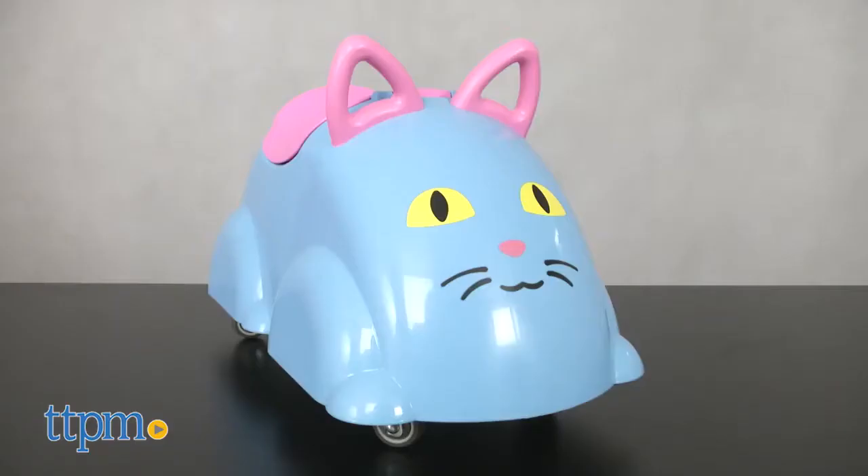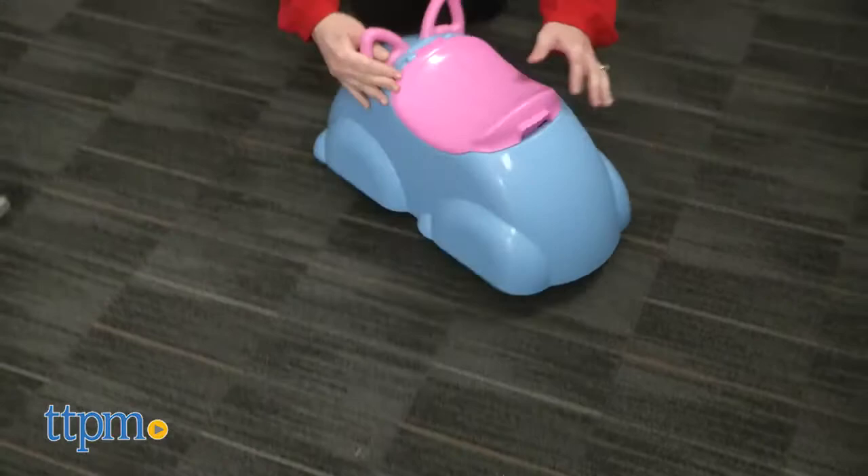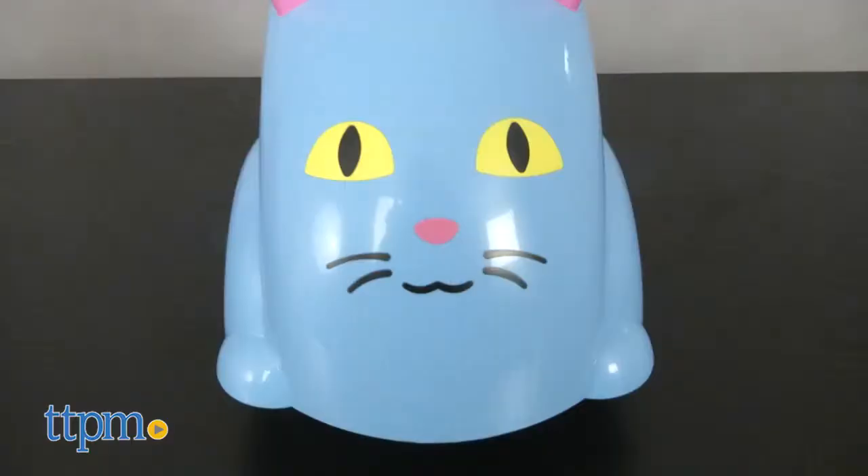Go for a ride on the CuteRider. Hi, I'm Laurie from TTPM, here with the CuteRider Cat, a new ride-on toy based on Viking Toys' popular cute cars. Instead of small cars that kids drive around with their hands, now kids can sit on the toys and move them with their legs.